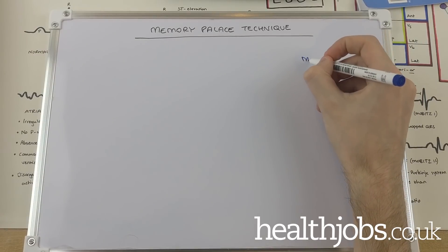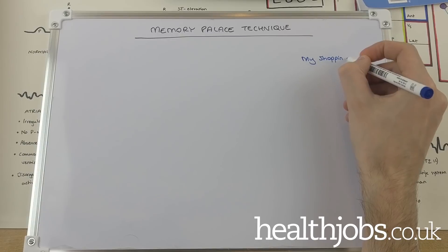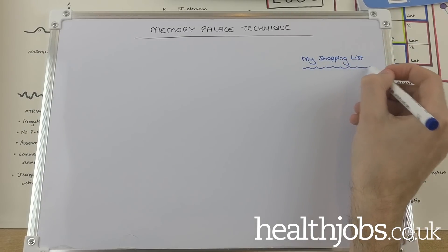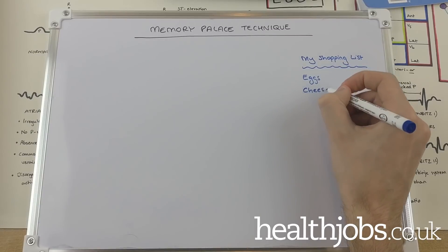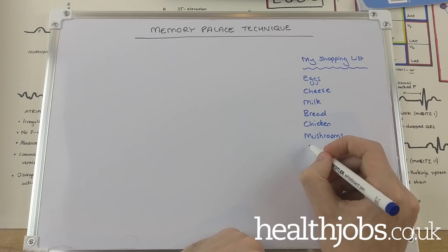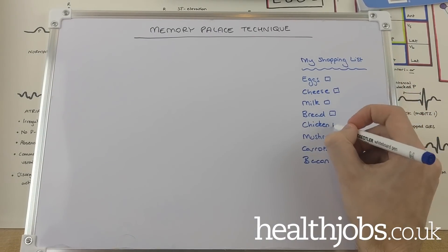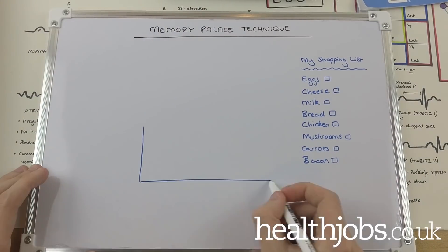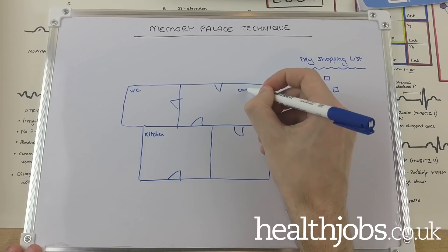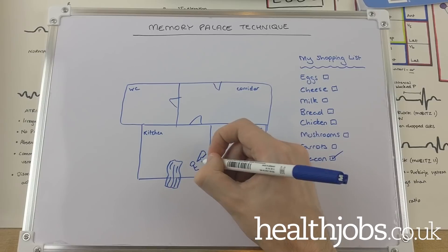Let's just work through an example. We'll start by listing everything we need to know. I'm going to use a completely non-medical example just to illustrate how this works — an 8-item shopping list: eggs, cheese, milk, bread, chicken, mushrooms, carrots and bacon. You then pick distinctive features of the rooms in your palace and assign items to those features, ideally in some sort of weird way, creating a path through the space. For example, I open the front door, which is a huge piece of bacon. By the door in the kitchen are some keys — keys sounds like cheese. I walk through to the living room and someone is crying over spilt milk.